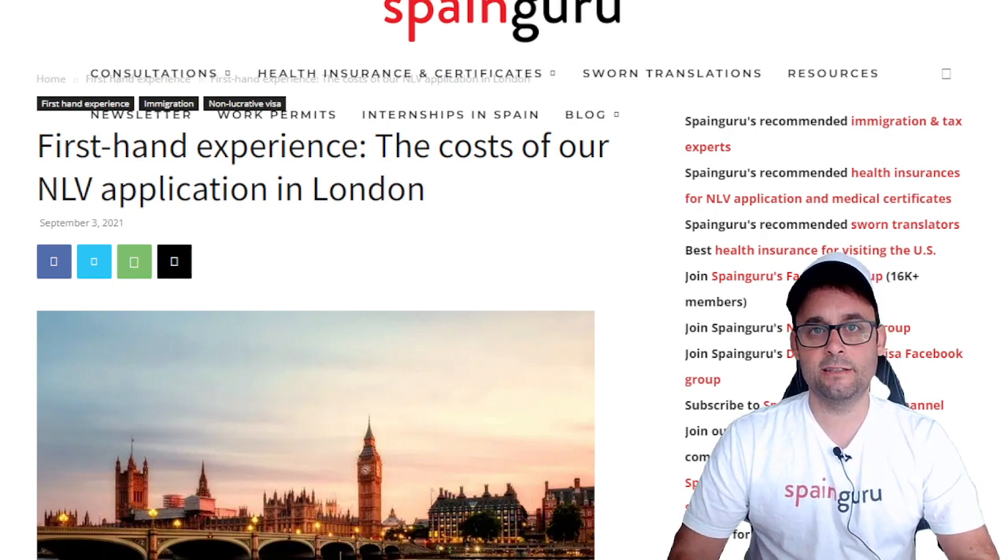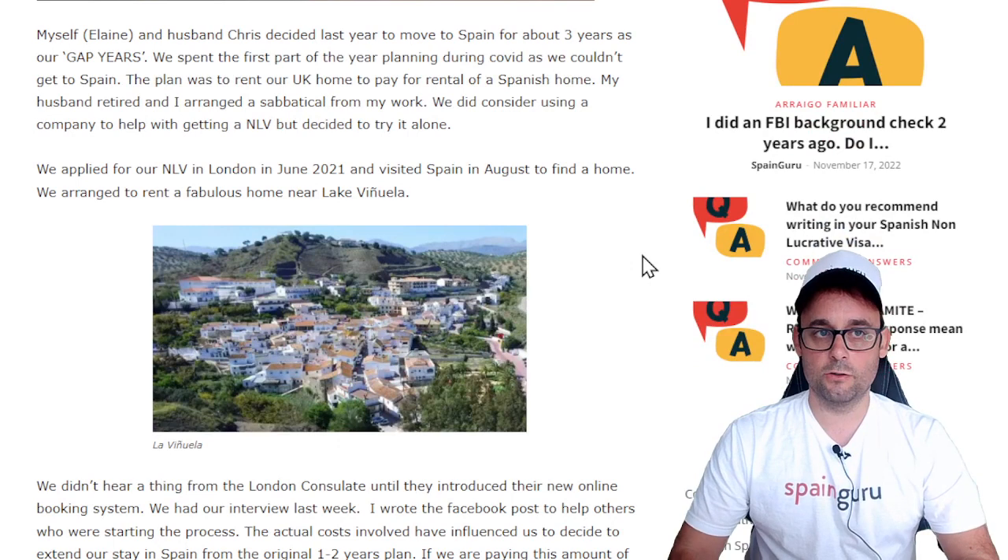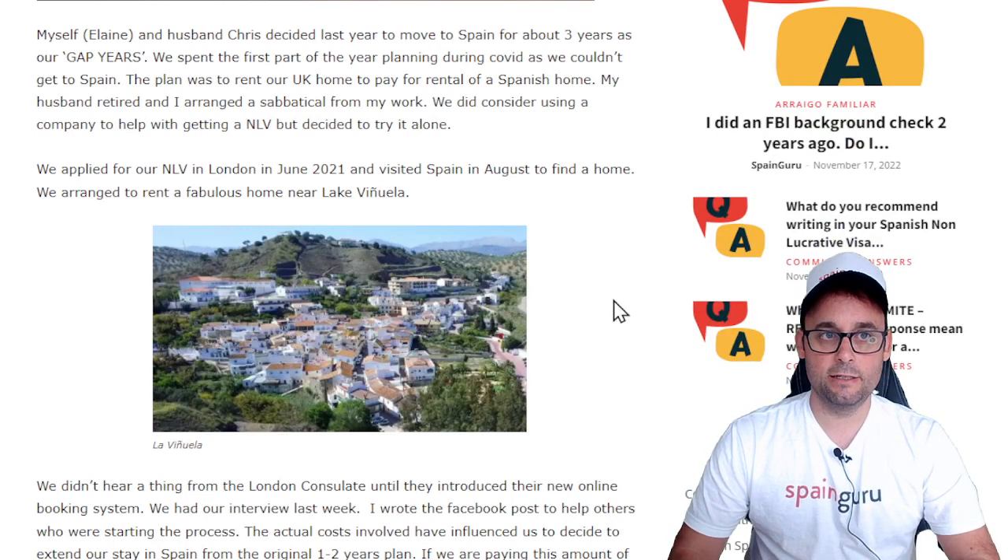Please make sure to stay until the end of the video because I've made a slide with a summary of the costs of applying for an NLV in this consulate. This article was written by a community member of SpainGuru, Elaine, and she says: